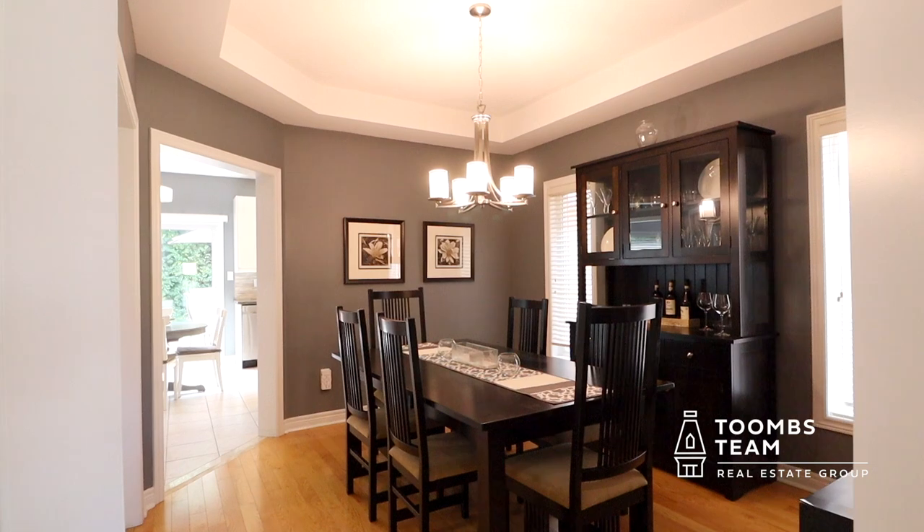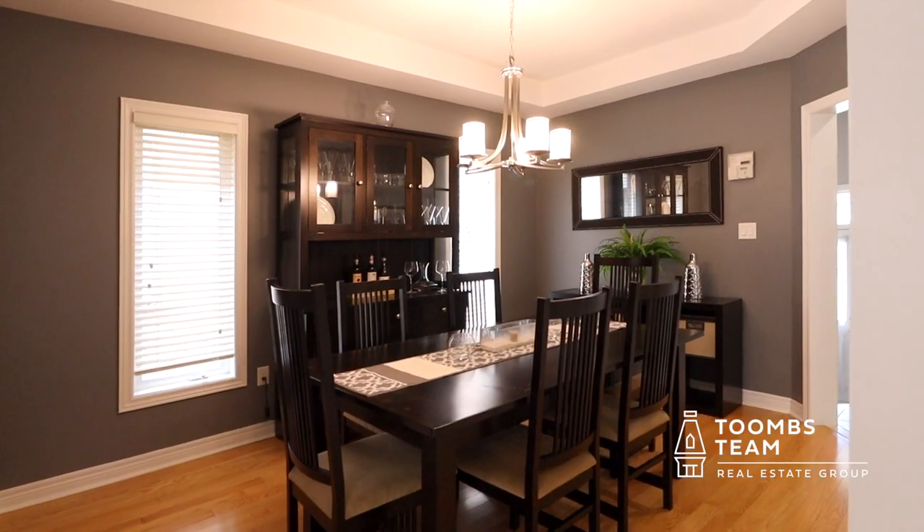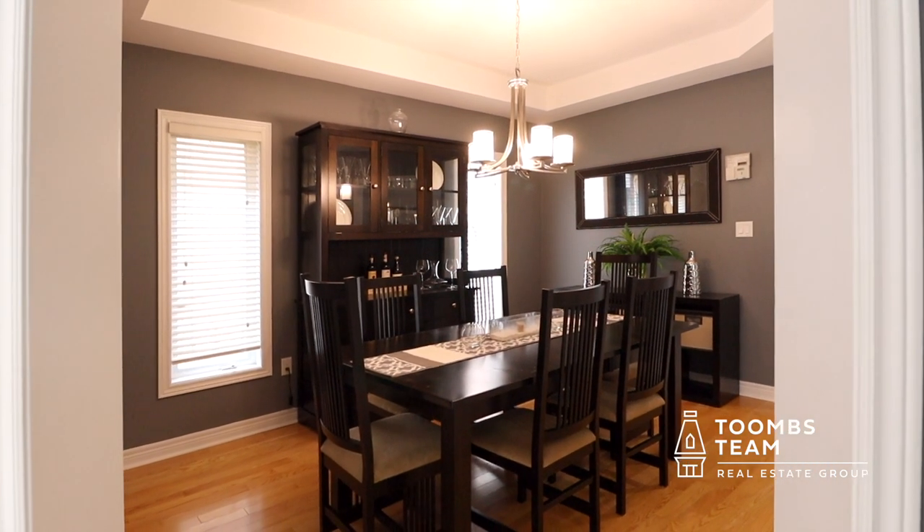From there we walk up and are greeted by a spacious formal dining room which features hardwood floors and two western-facing windows. You can easily seat 10 or more guests for dinner in this room.